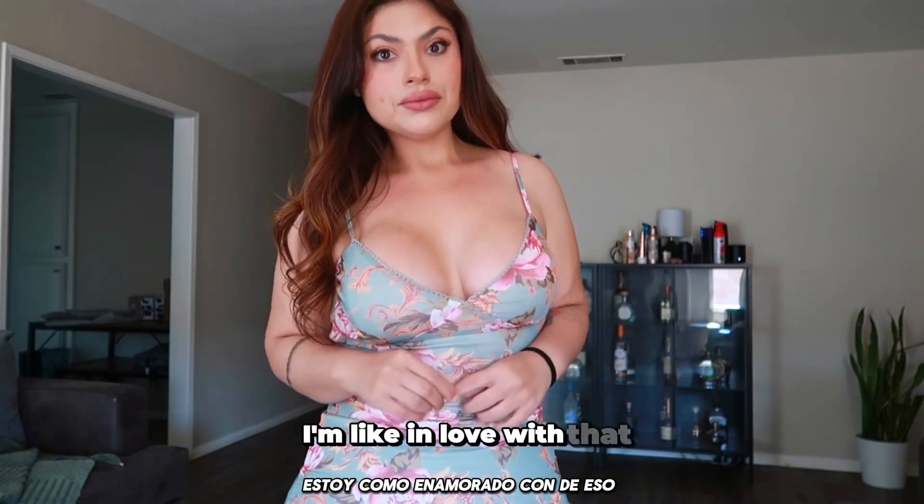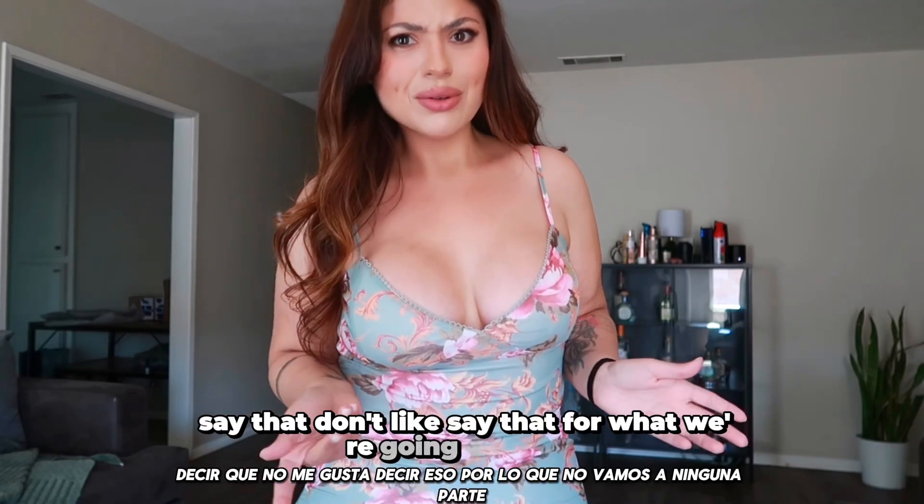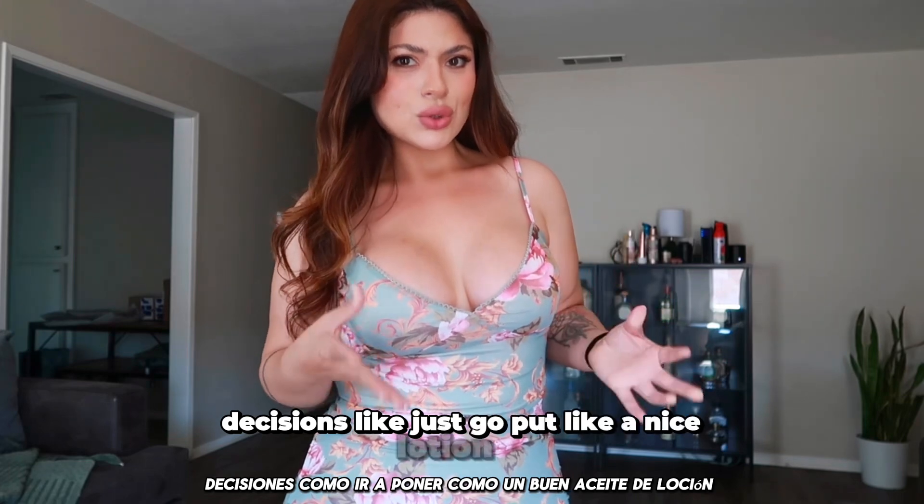I'm like in love with that. I have nothing but good things to say. I can't wear it, but then I was like oh no, save it. But then I'm like, save it for what? We're going nowhere. Decisions. Like, just could put a nice outfit on.